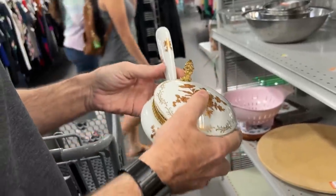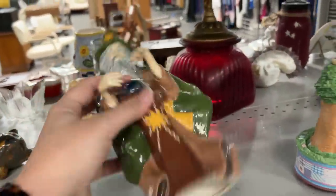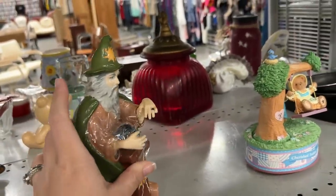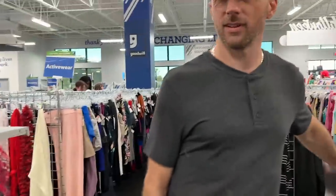It kind of reminds me of a bed warmer, but it's ceramic, not metal — usually they're metal. That's like the guy from Big — Zoltar from Big. Great movie. It is a good movie.